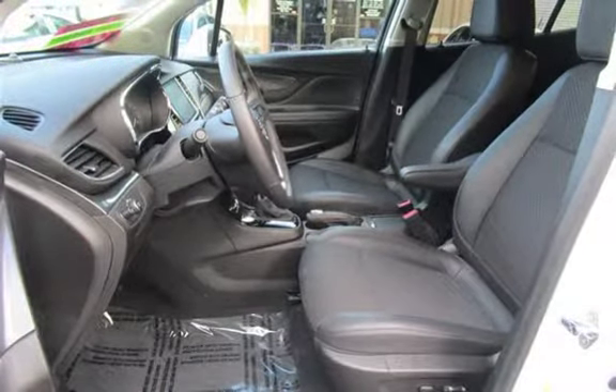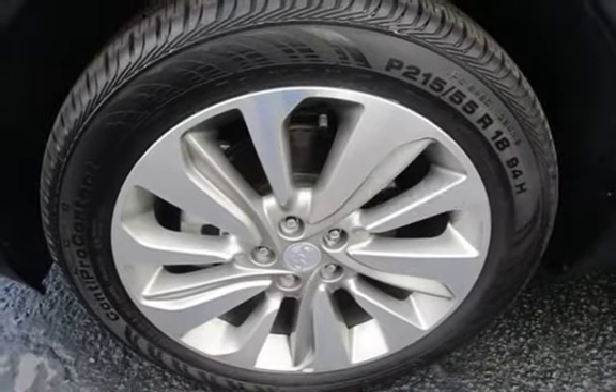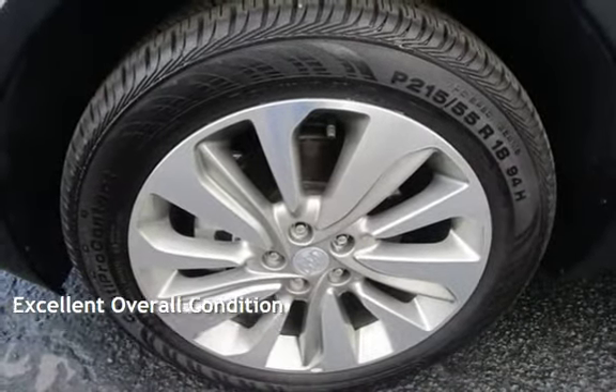This Buick is a steal with less than 2,000 miles on the odometer. This vehicle is in excellent overall condition.